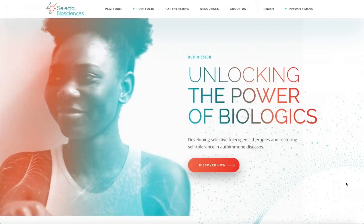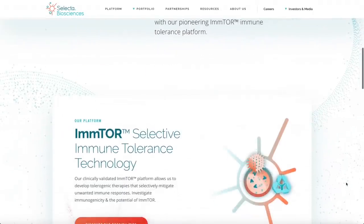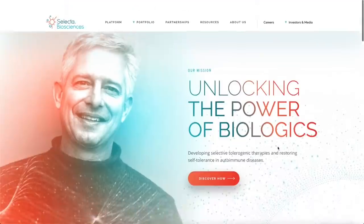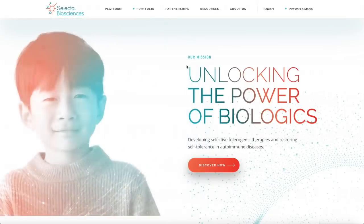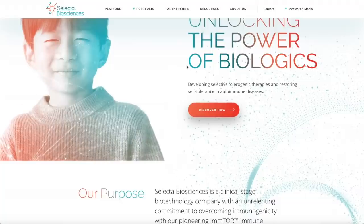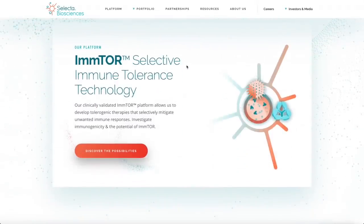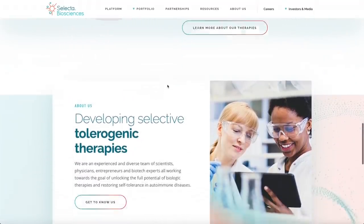Welcome back. Today's penny stock is Selecta Biosciences, which you can purchase on Webull, Robinhood, and most brokerages. Selecta Biosciences is a clinical-stage biopharmaceutical company engaged in the research, development, and commercialization of several drugs for the treatment and prevention of human diseases. Recently the firm has been getting a lot of big news.